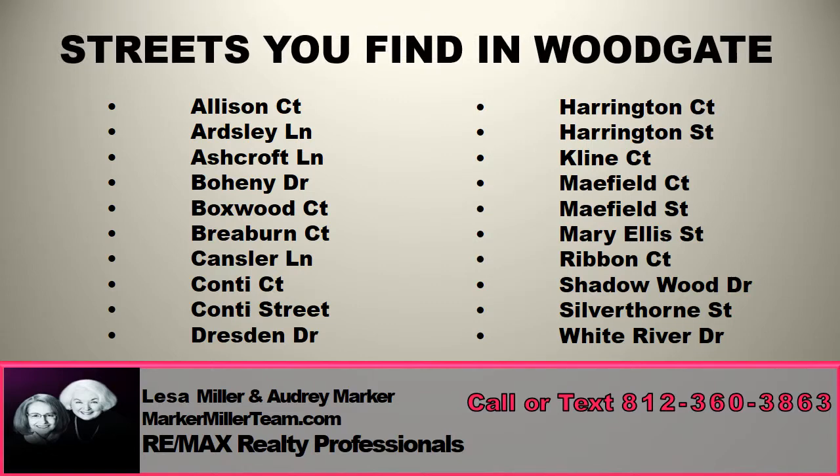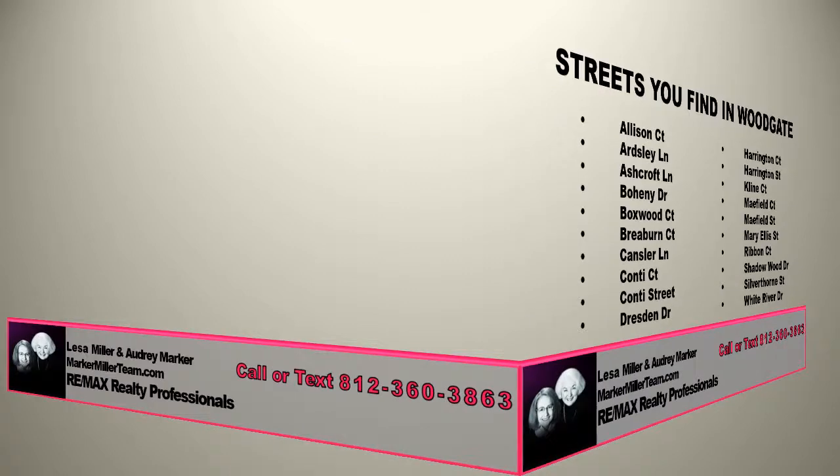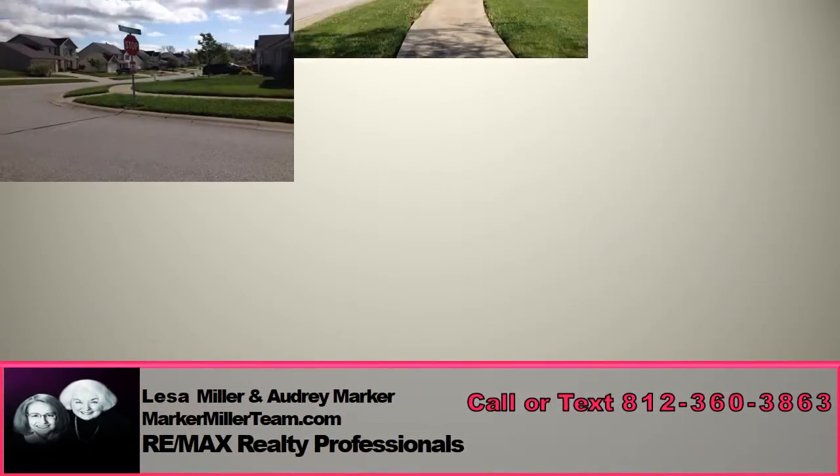The smaller homes start with three bedrooms, while the larger floor plans have four bedrooms. Lot sizes vary and can range from as small as 0.2 to as large as 0.8 acres.